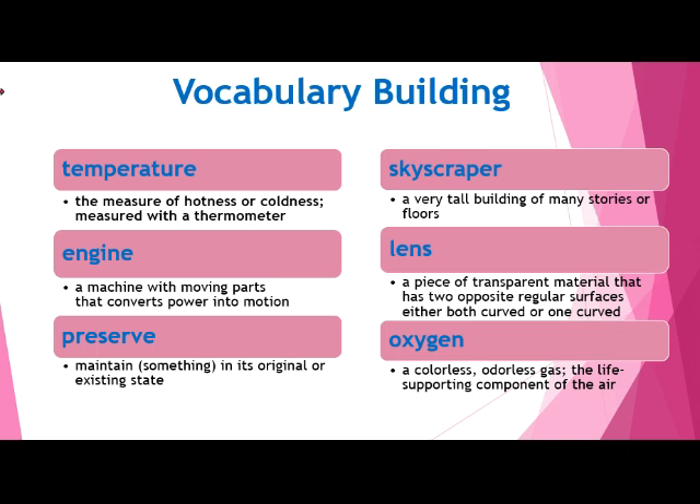The first vocabulary word is temperature. Next, we have engine. Our third word is preserve. Our fourth word is skyscraper. Next, we have lens. And our last word is oxygen.